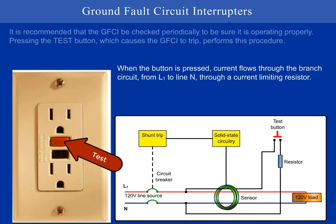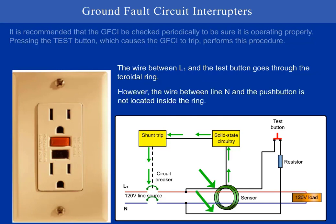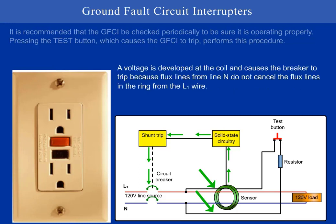When the button is pressed, current flows through the branch circuit from L1 to line N through a current limiting resistor. The wire between L1 and the test button goes through the toroidal ring. However, the wire between line N and the push button is not located inside the ring. A voltage is developed at the coil and causes the breaker to trip because flux lines from line N do not cancel the flux lines in the ring from the L1 wire.